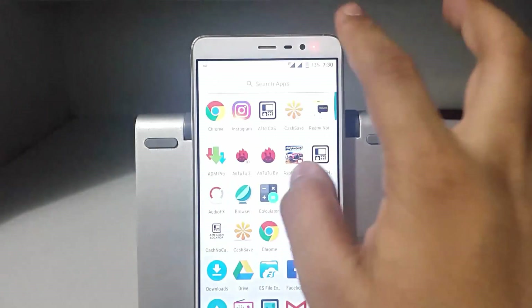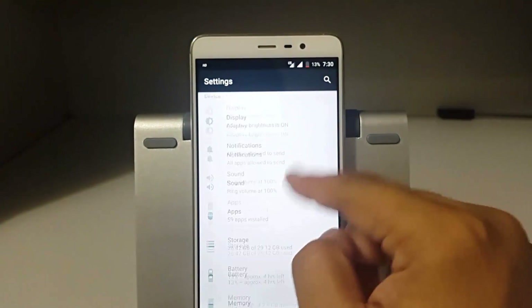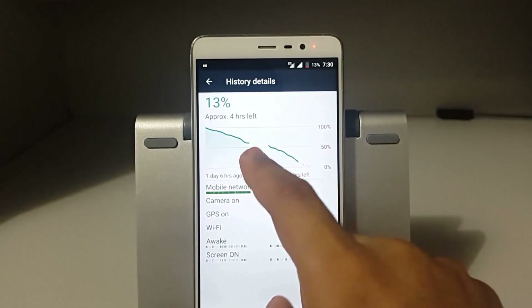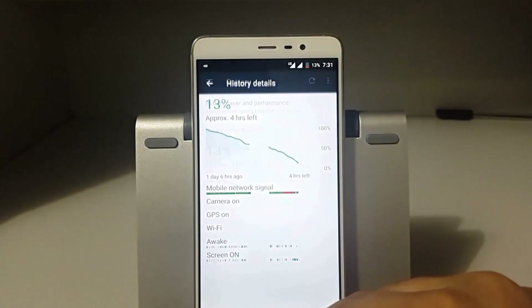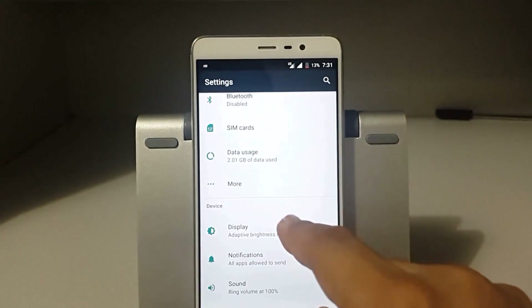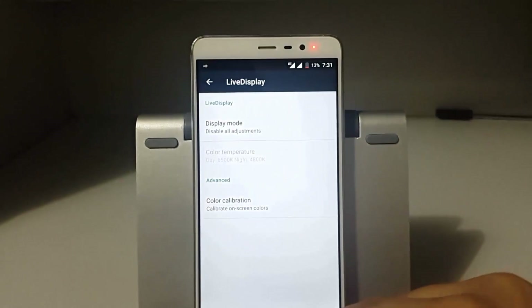The third bug is deep sleep of the screen. If you keep your phone overnight, you will notice a gap in the battery graph. I don't know what the exact issue was, but it was solved when I turned off Live Display. You can do this by going into Display settings and setting Live Display to off.